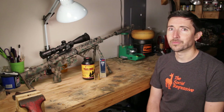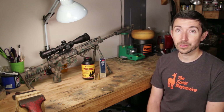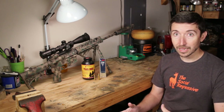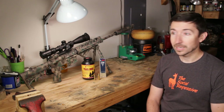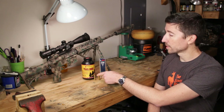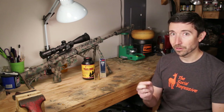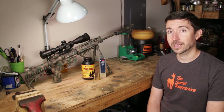We're going to continue testing with this — we're going to do some 6.5 Creedmoor subsonics and hear what those sound like. I'm curious to know if the pew sound appears at a certain velocity, or if it's something to do with the shape of the projectile, because this is a BTHP with a pretty small aperture. I'm curious to figure out where that sound is coming from.